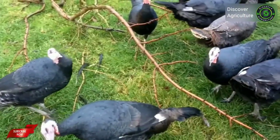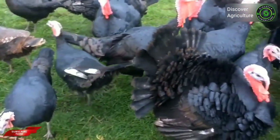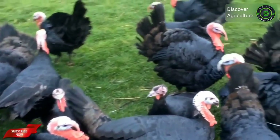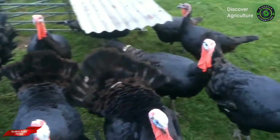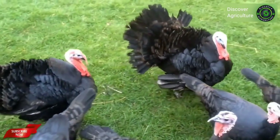Black turkey is a domestic turkey breed. It was domesticated from Mexican wild turkeys brought back to Europe by the first Spanish explorers who visited the USA. Black turkeys have been around since the 1500s and their plumage is black. This breed is available in many European nations.